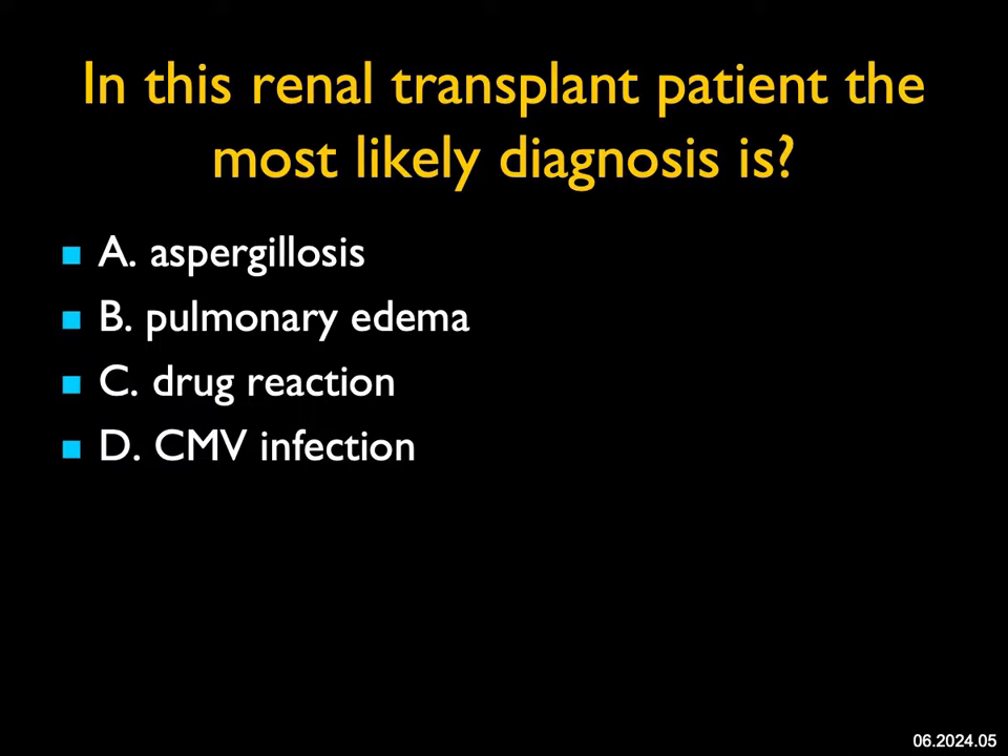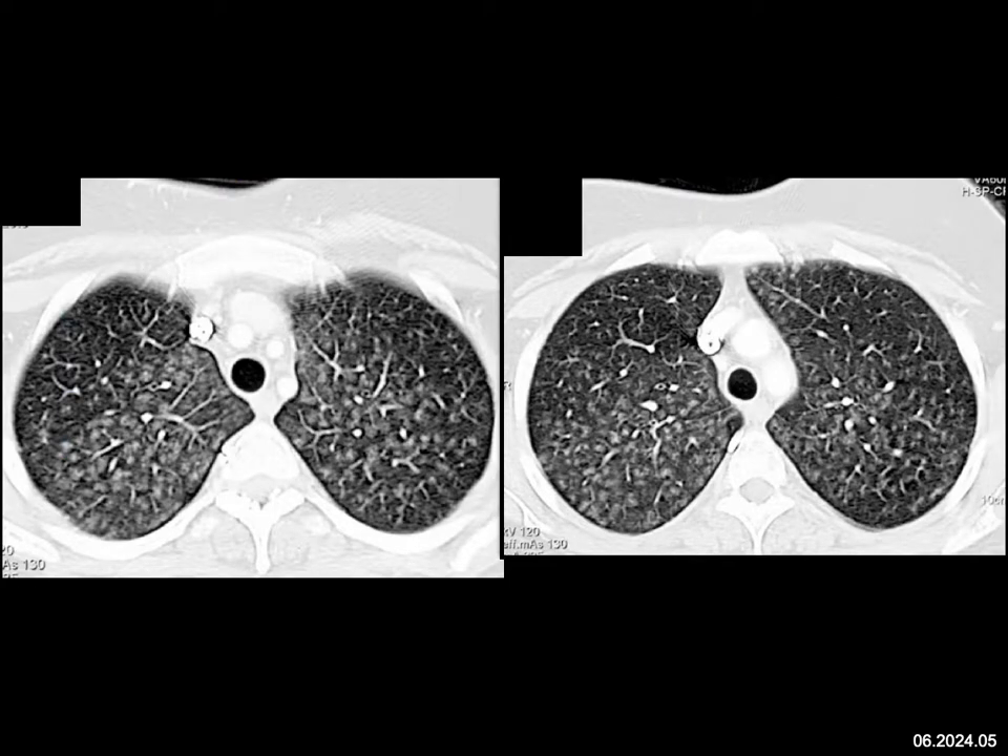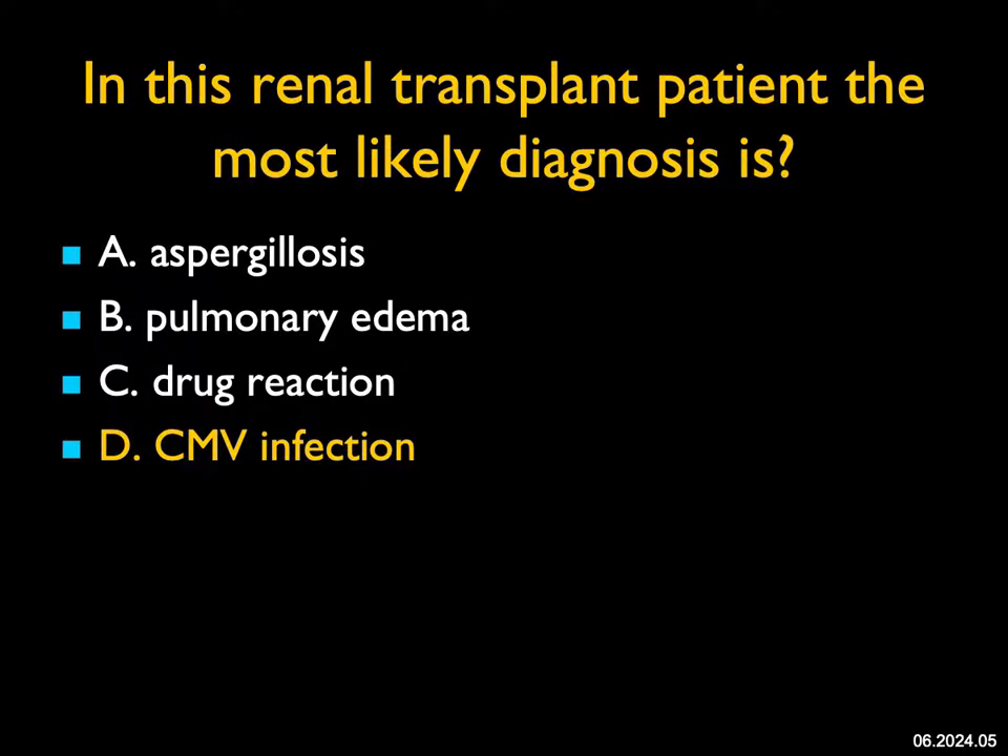In this patient, who's a renal transplant patient, the most likely diagnosis: you can see what looks like airspace filling, and you can see very nicely these filling defects within the airways. This looks like an infection. It doesn't look like aspergillosis, which usually gives cavitary lesions and more solid lesions, not so diffuse. It's not the appearance of pulmonary edema. We always need to think of drug reaction, but this involves the entire lung, and that would not be a really good appearance for drug reaction. In this renal transplant patient, the most likely diagnosis is CMV infection, which commonly occurs in patients with renal transplant.